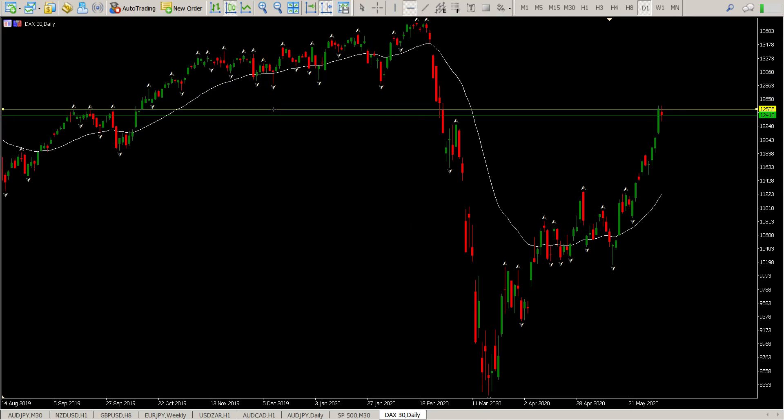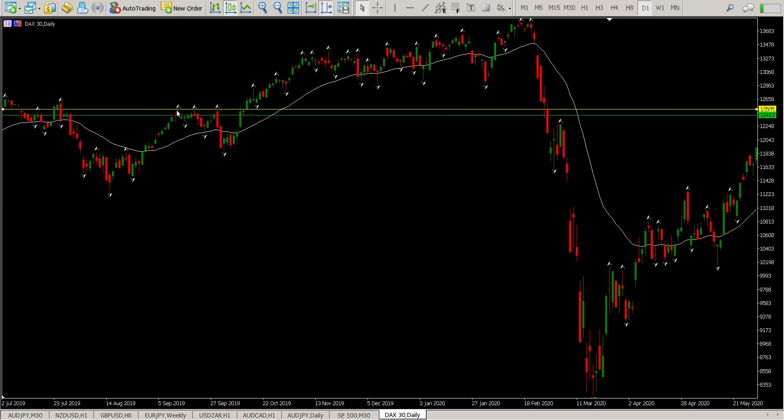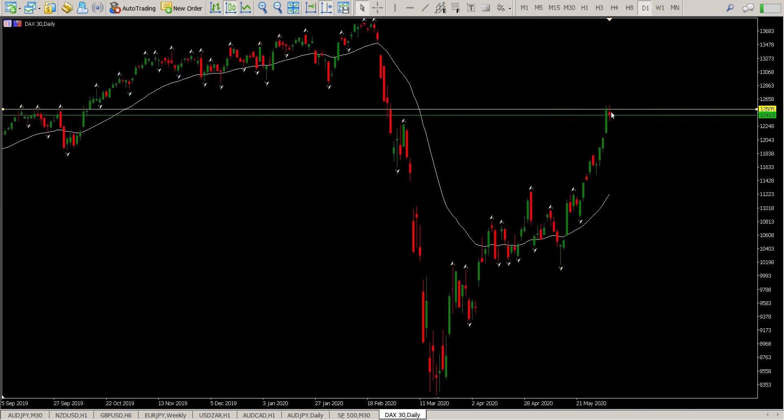Yesterday we ended up with an inside bar right off a level. If you look to the left you can see where my level is — these three tops here is the top of the level and you can see we didn't quite get through that.